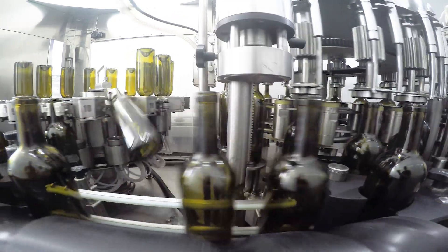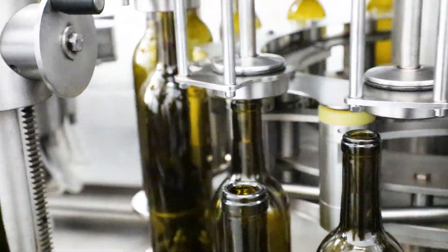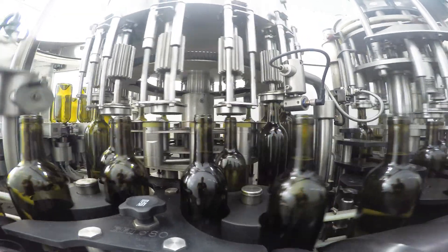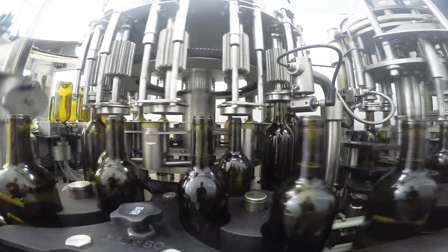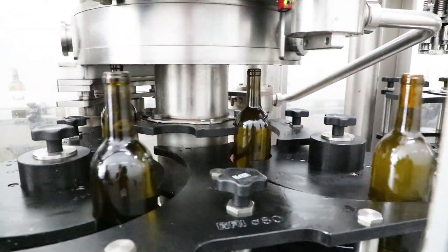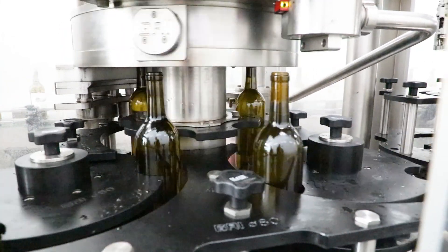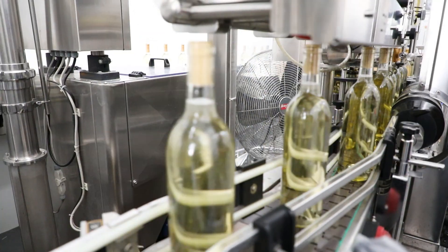Next, the bottles are filled with wine. A machine like this will typically fill and process about 45 to 70 bottles per minute. Immediately after being filled, the bottles are corked or screw capped depending on the specifications of the winery.